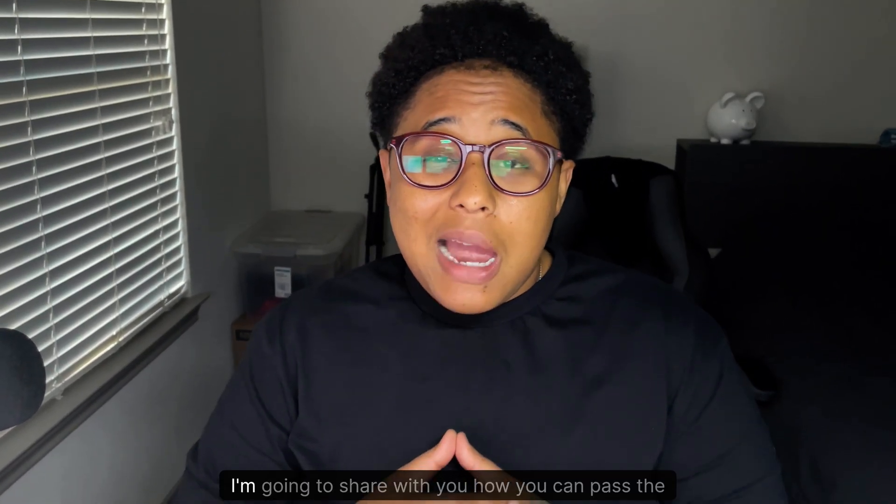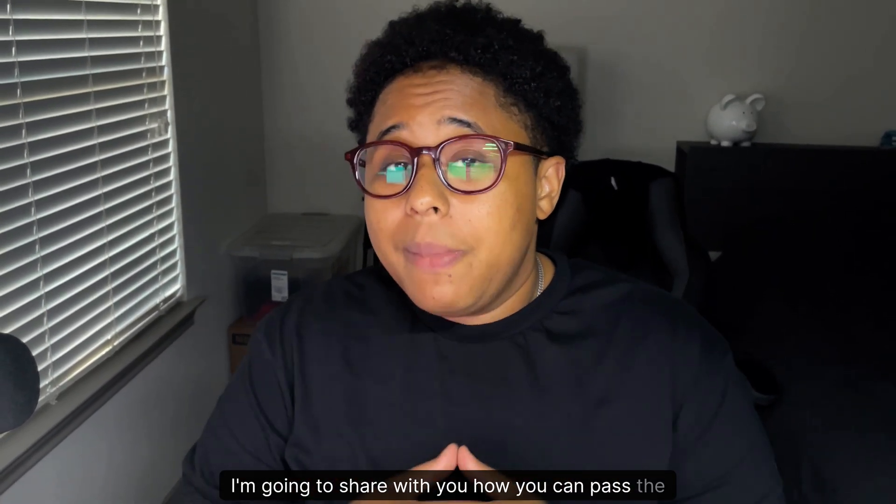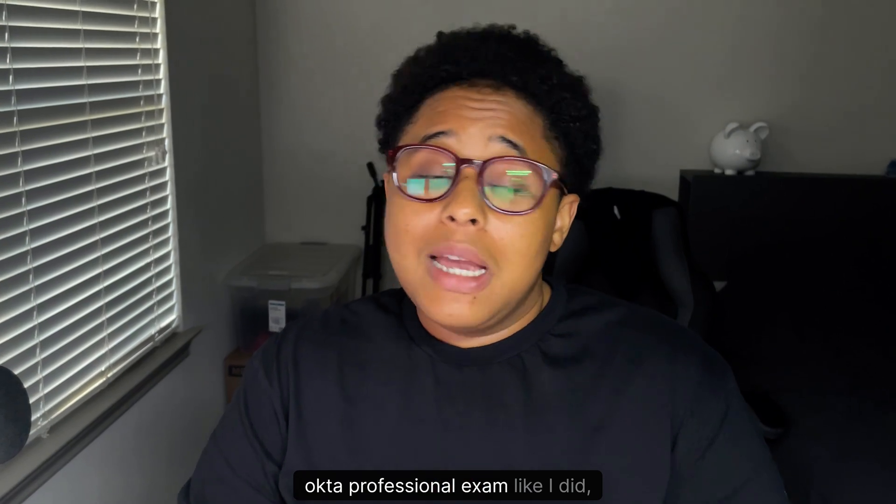What is up guys? This is Von and in this video, I'm going to share with you how you can pass the Okta Professional exam like I did.